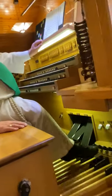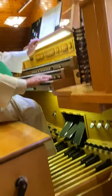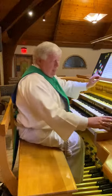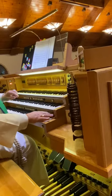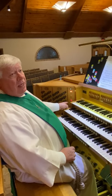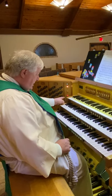We also have toe studs, which do the same things that the thumb pistons do. Have you heard the word 'tutti'? It's an Italian word — you may have heard of tutti frutti ice cream or juicy fruit gum. Tutti means 'all.' So if you see tutti on an organ, it means everything. I push this, the red light over here comes on, and that tells me — look out — because you've got everything about to blow everybody away!